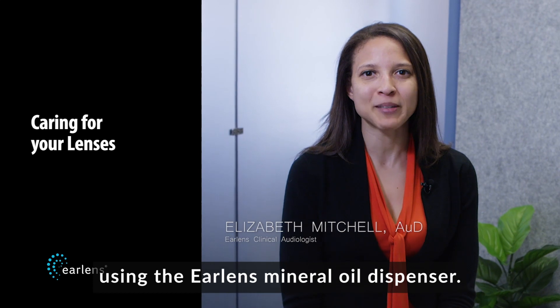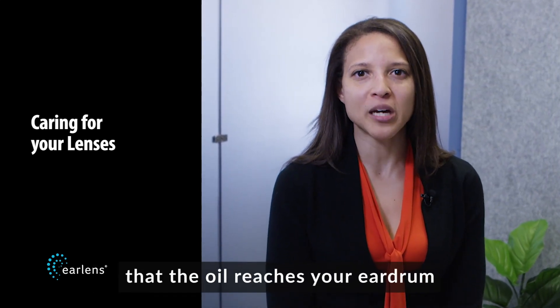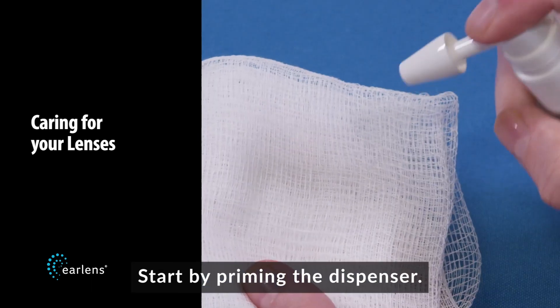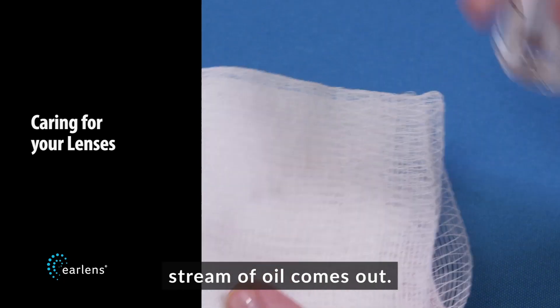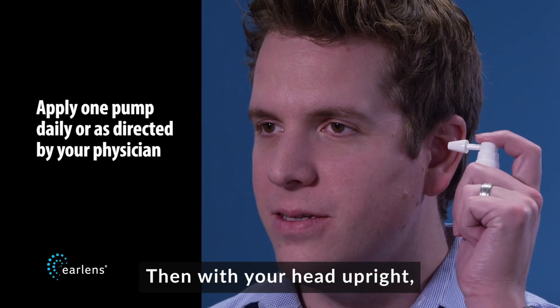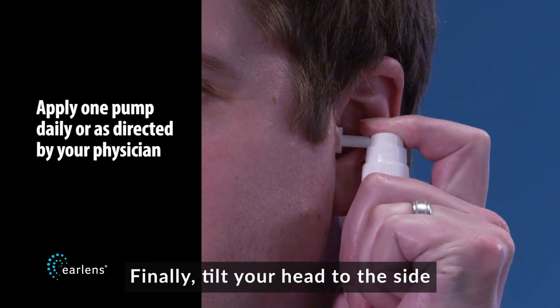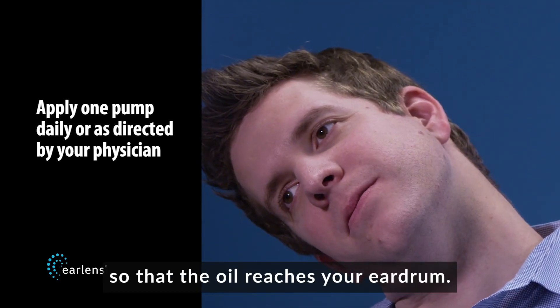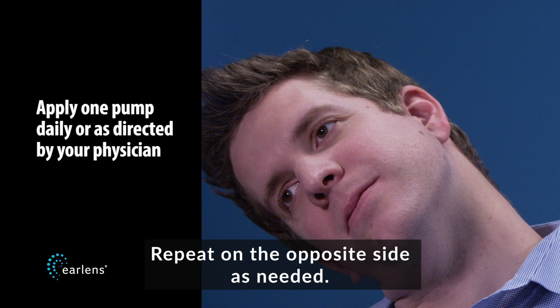You should oil your ears using the EarLens mineral oil dispenser. It is important to make sure that the oil reaches your eardrum each time you do this. Start by priming the dispenser — press the pump twice or until a constant stream of oil comes out. Then with your head upright, apply oil into the ear canal. Finally, tilt your head to the side for one to two minutes so that the oil reaches your eardrum. Repeat on the opposite side as needed.